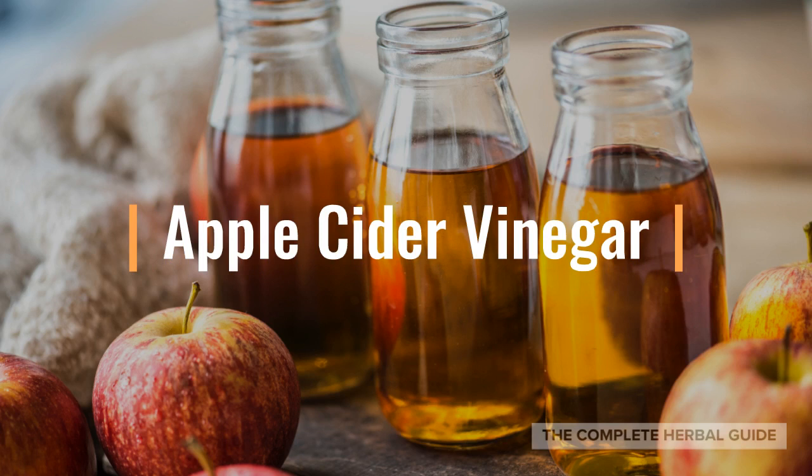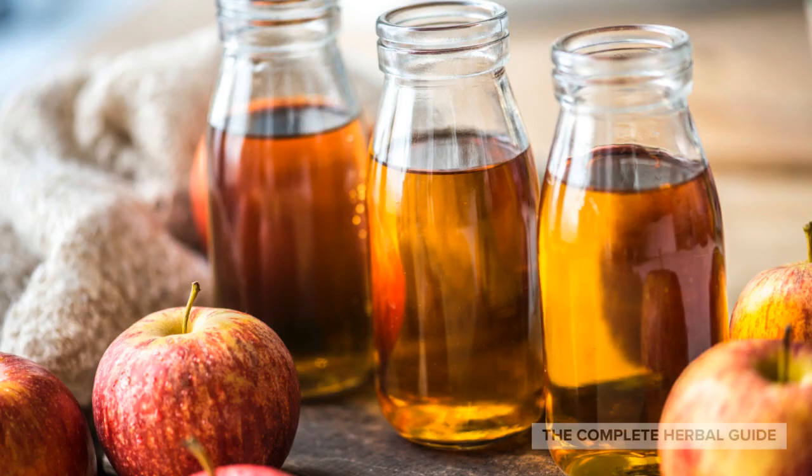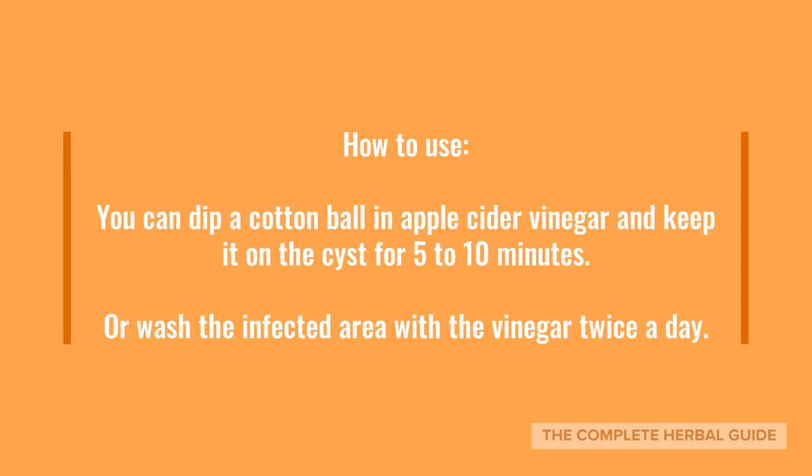Another natural remedy: Apple Cider Vinegar. This amazing multifunctional liquid is the next best thing for natural healing of pilonidal cysts. Being an acid by nature means that apple cider vinegar is able to balance the pH level of the skin, kill bacteria, and effectively remove toxins from the cysts. You can dip a cotton ball in apple cider vinegar and keep it on the cysts for about 5 to 10 minutes, or wash the infected area with apple cider vinegar twice a day.